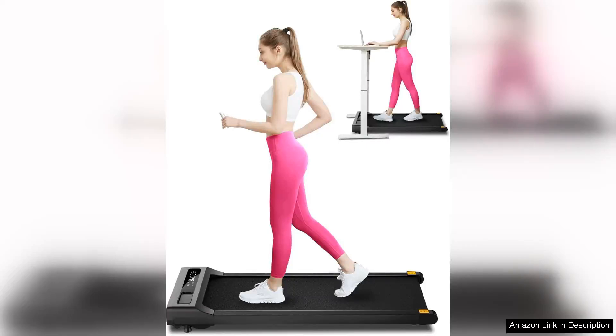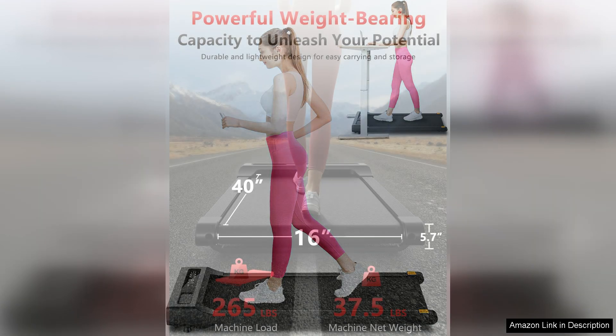The walking pad treadmill is a game changer for those looking to incorporate more movement into their sedentary workday. This two-in-one desk treadmill is perfect for both office and home use, allowing users to walk or run while working at a desk.